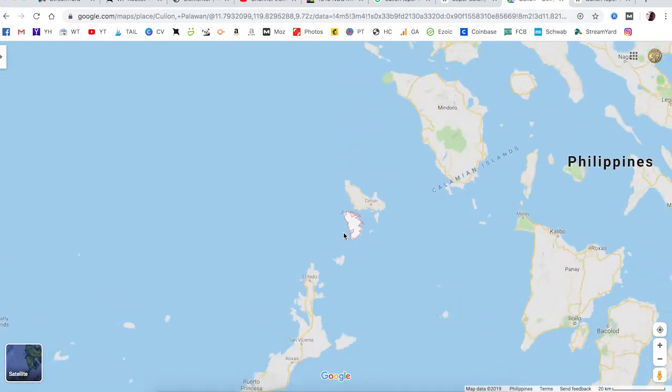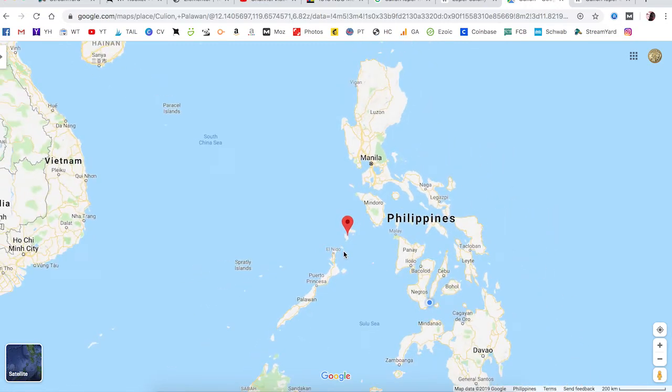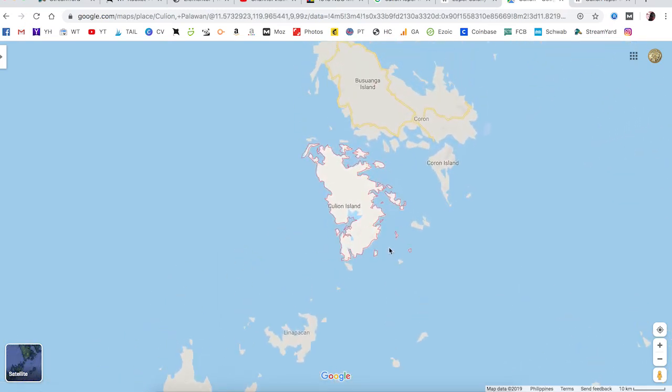Culion is very remote and hard to get to. You'd have to fly from Manila to Coron, and from Coron maybe a two or three hour boat ride if the sea is good, and then you can get to Culion and check out their museum. But it was some bad times there — I'd like to read you a little bit of the history.